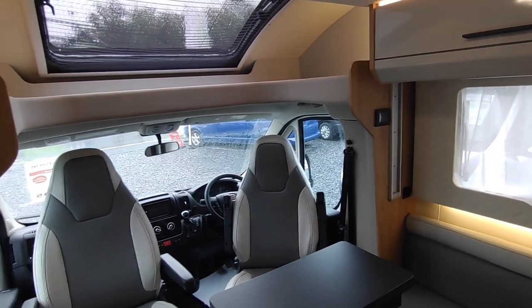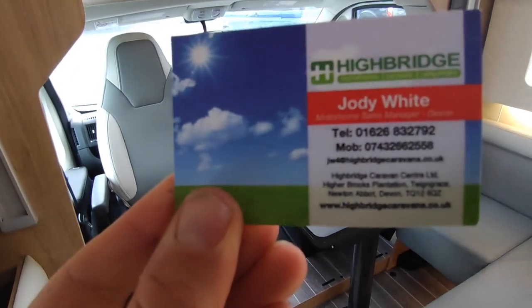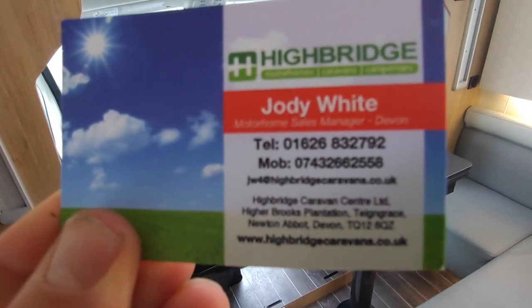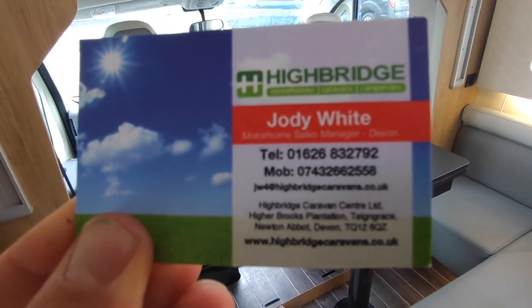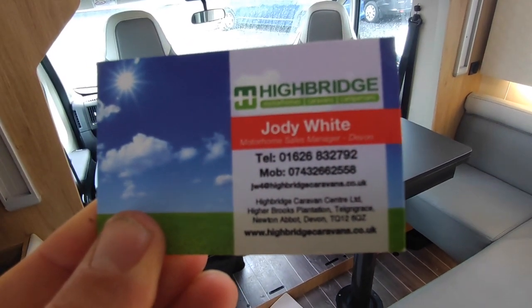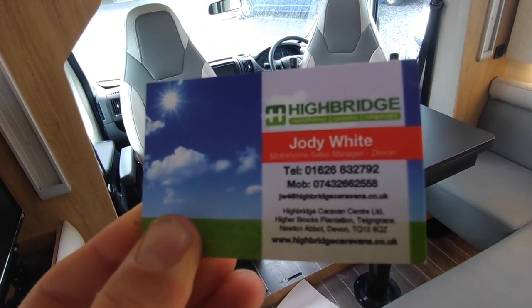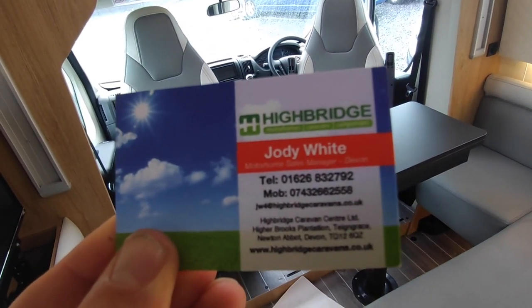One year old, £66,995 for this Roller Team T-Line 743 at Highbridge Motorhomes Devon. We're just south of Exeter, before Plymouth, just before Newton Abbot on the South Devon Expressway. Our phone number is 01626 832 792 — ask to speak to Highbridge Devon Branch about this Roller Team T-Line 743. Thank you very much, goodbye.